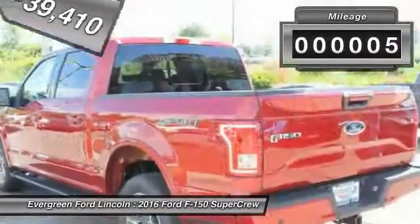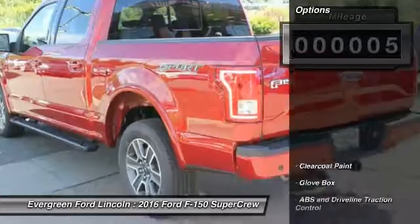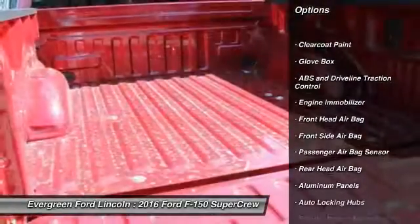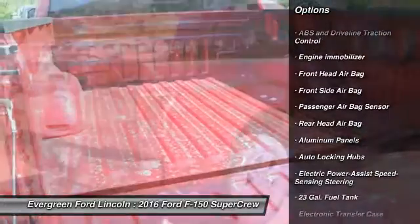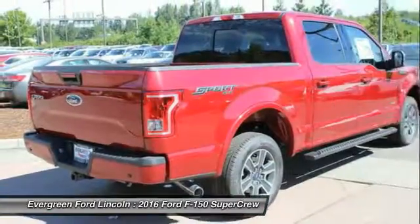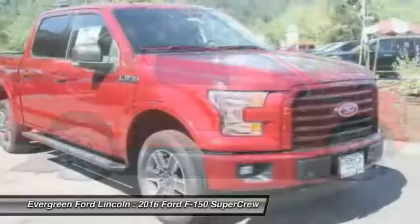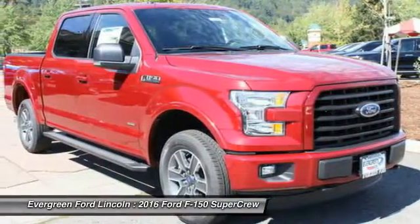This vehicle has less than 100 miles. Here are some of this vehicle's great options: traction control, stability control, driver airbag, power steering, passenger airbag, child safety locks, outside temperature gauge, rear head airbag, cargo area light, engine immobilizer.